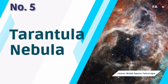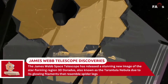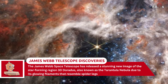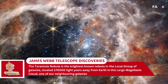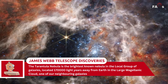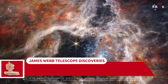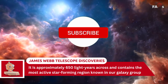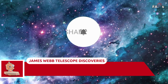Number 5: Tarantula Nebula. The James Webb Space Telescope has released a stunning new image of the star-forming region 30 Doradus, also known as the Tarantula Nebula due to its glowing filaments that resemble spider legs. The Tarantula Nebula is the brightest known nebula in the local group of galaxies, located 170,000 light-years away from Earth in the Large Magellanic Cloud. It is approximately 650 light-years across and contains the most active star-forming region known in our galaxy group.